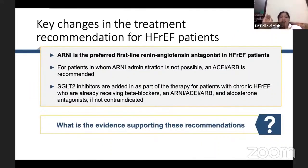ARNI is actually the preferred first-line renin-angiotensin-aldosterone antagonist in HFrEF patients. For patients in whom ARNI administration is not possible, ACE inhibitors or ARBs are recommended. SGLT2 inhibitors are added as part of therapy for patients with chronic HFrEF who are already receiving beta blockers and ARNI, ACE, ARB, and aldosterone antagonists, if not contraindicated.